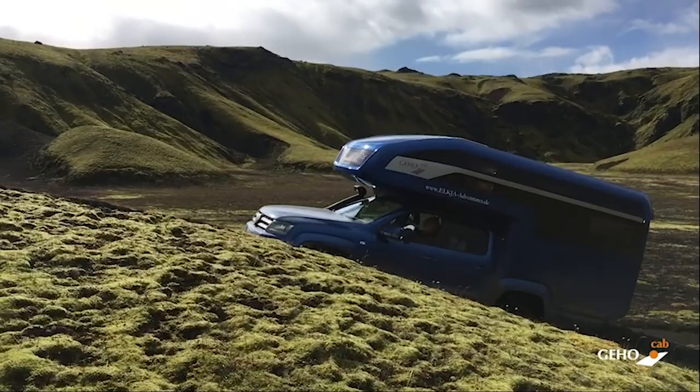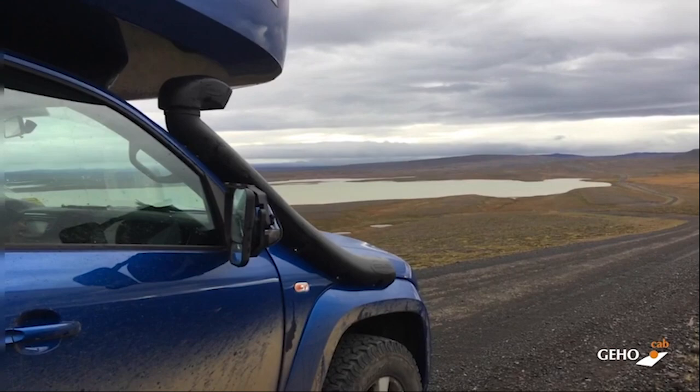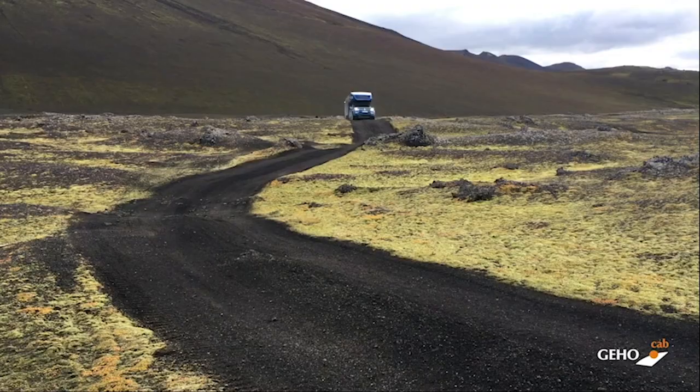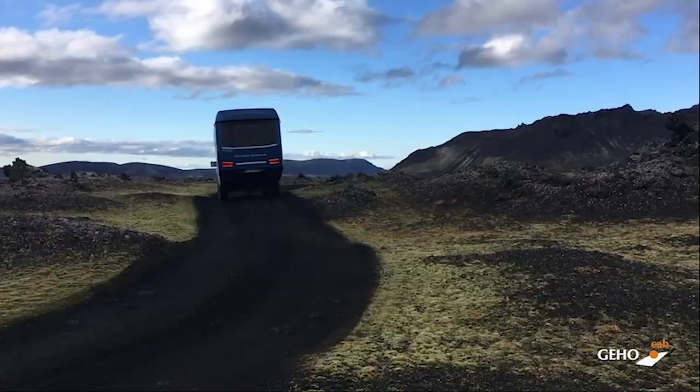It also comes stock with 200 watts of solar panels to keep you going, coupled with a 250-amp-hour battery bank. Additional options include a snorkel, additional battery pack capacity, a luxury coffee machine, and hardwood flooring, so you won't always be roughing it, despite the terrain you'll be traversing.